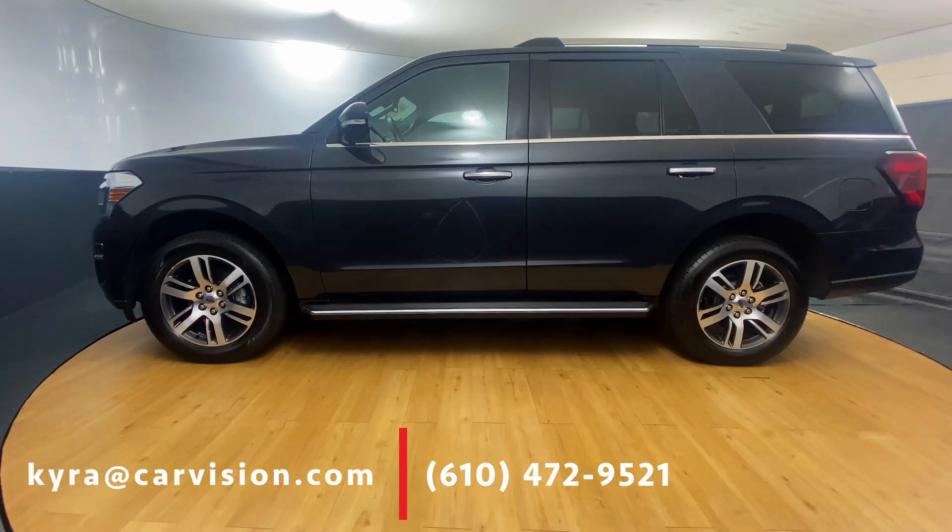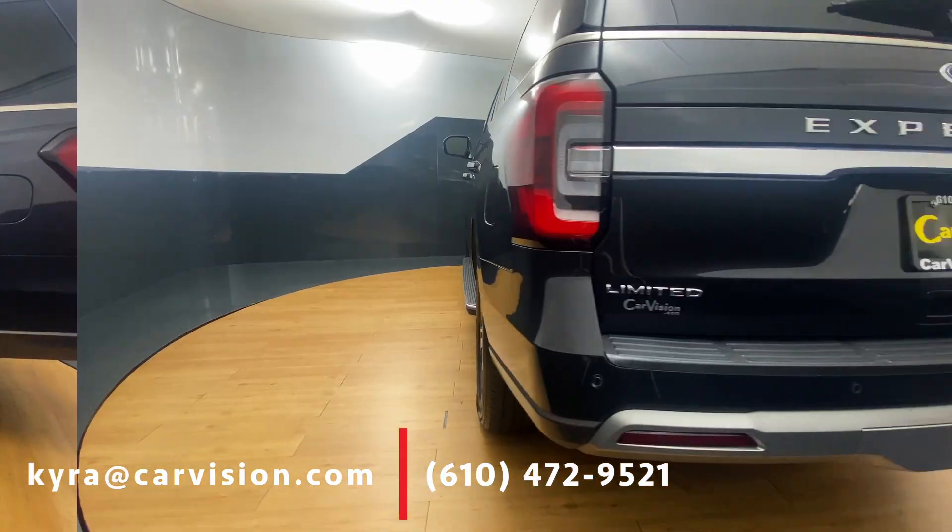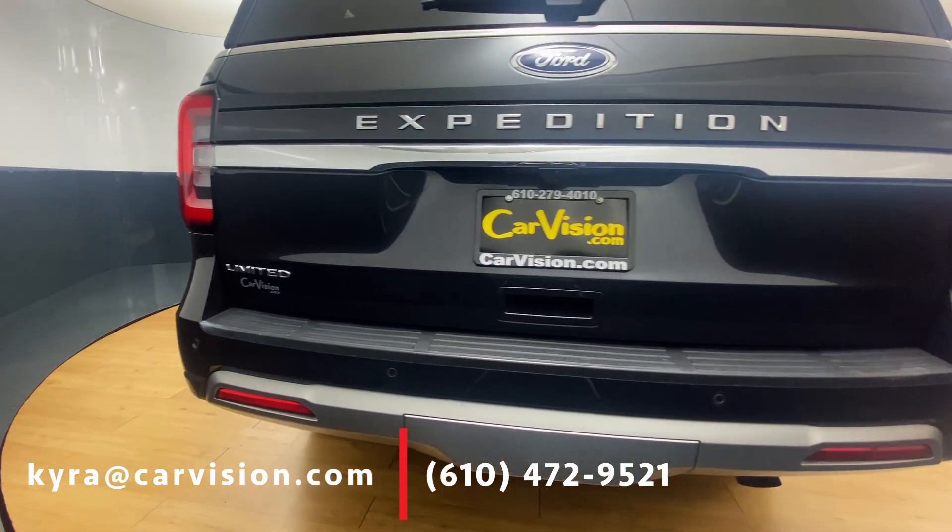The 2022 Ford Expedition Limited is a full-size SUV that combines luxury, power, and versatility, making it an excellent choice for families and adventurers alike.